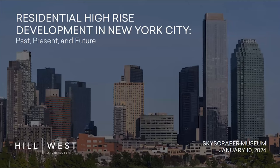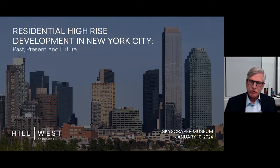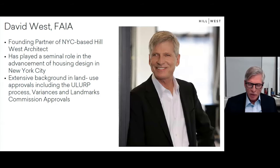Thank you for the kind introduction, Carol. In this presentation, I will share images and trace the evolution of high-rise residential architecture from the second half of the 20th century up to the present day. Many of the buildings were designed by my firm, Hill West, or by my prior firm, Costas Condilis and Partners. Many are collaborations with other architects and designers, and a few are noteworthy buildings by others which I feel are helpful to fill out the story.